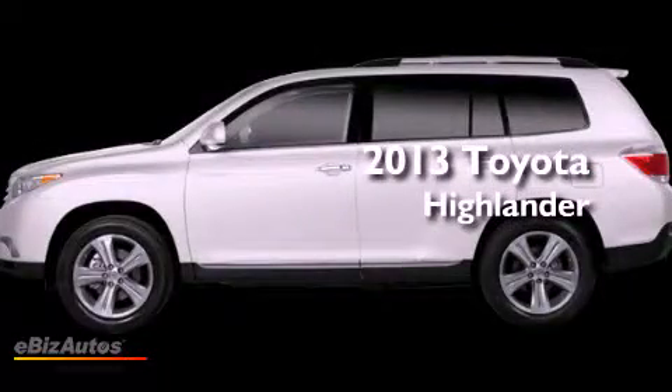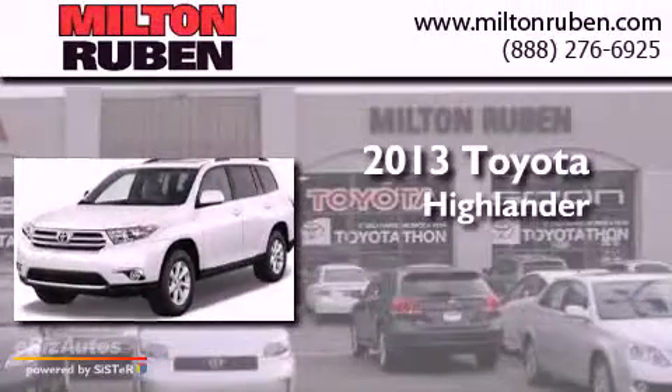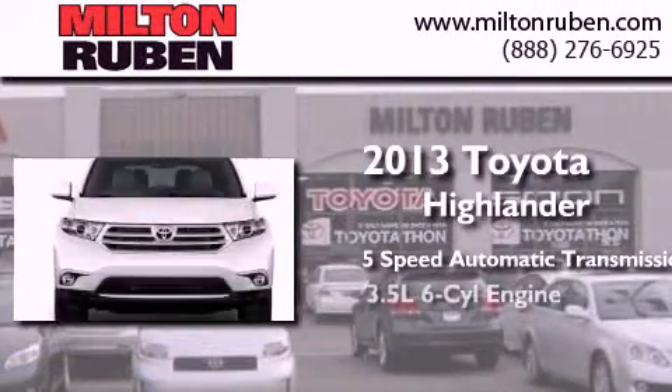This is a brand new 2013 Toyota Highlander. This crossover has a 5-speed automatic transmission and a 6-cylinder engine.